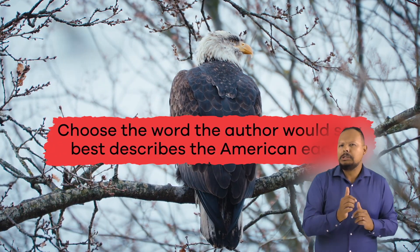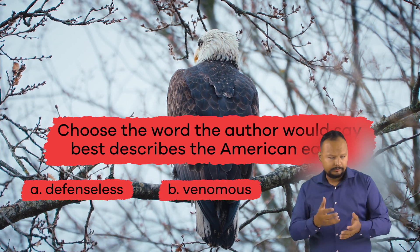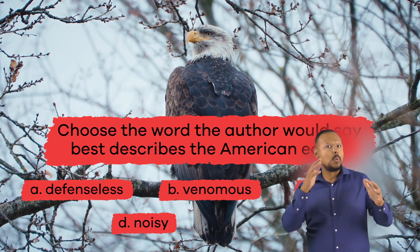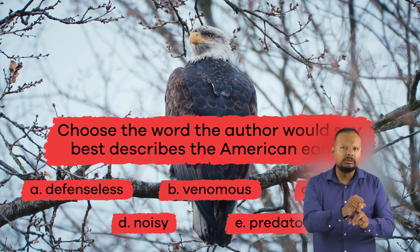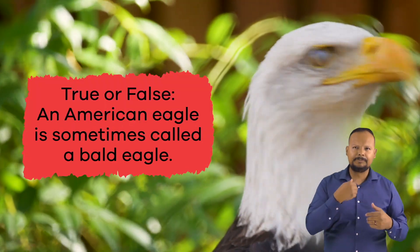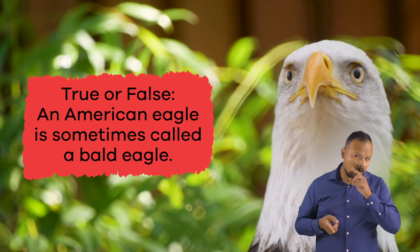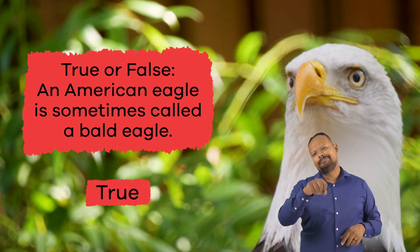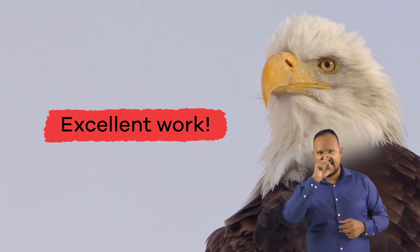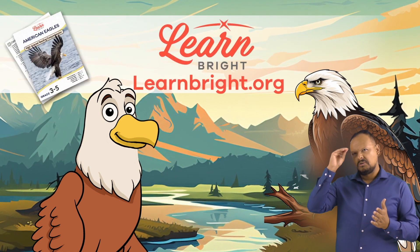Choose the word the author would say best describes the American Eagle. A. Defenseless. B. Venomous. C. Unique. D. Noisy. E. Predator. If you chose E. Predator, you're right! True or false: An American Eagle is sometimes called a bald eagle. The answer is true. I hope you got that right. Looks like you answered those questions with an eagle eye. Excellent work! And remember, you can find this lesson and other great lesson plans on our website, learnbright.org.